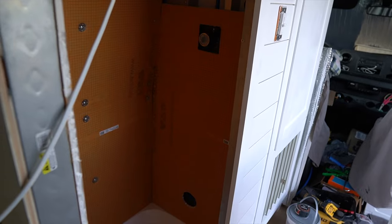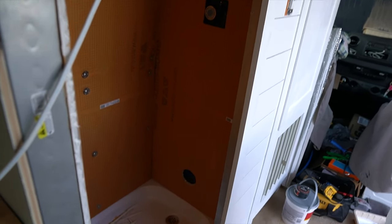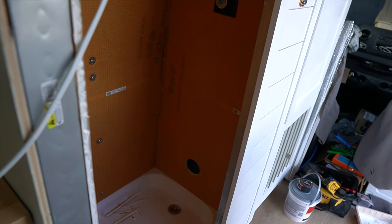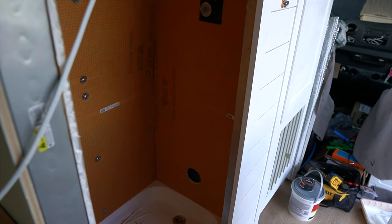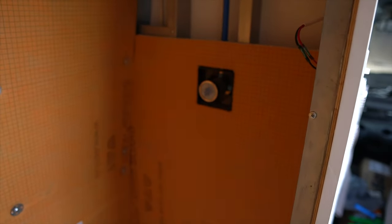I finally got this side scribed and a hole cut at the bottom for our Nature's Head toilet power and vent, and the mixer is also cut out now too. That was a lot of work, so we can finally screw this piece in and hopefully finish this tonight.